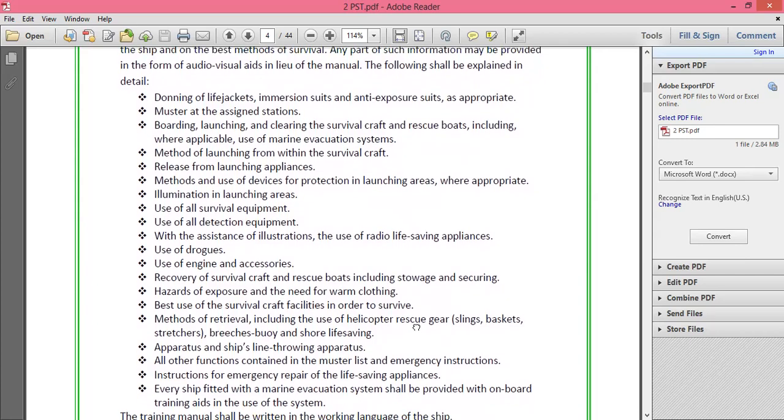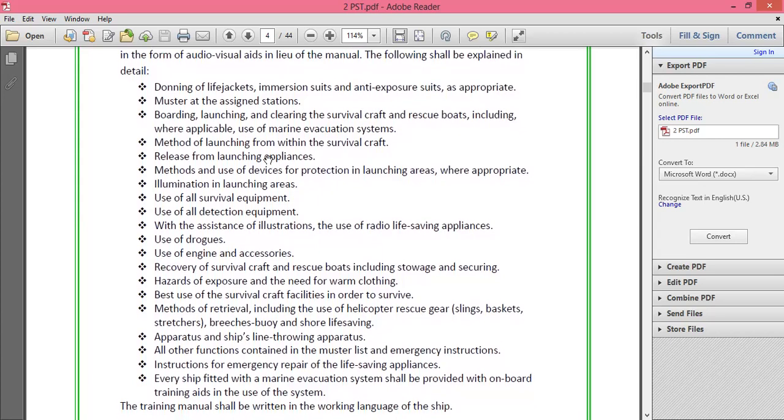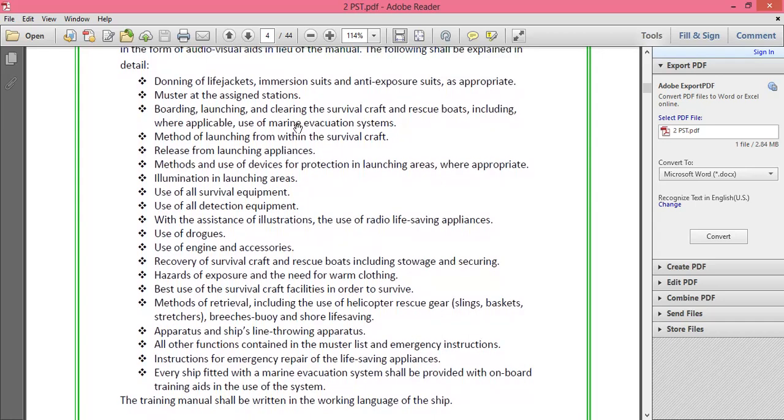The manual includes information about mustering at assigned stations, the boarding, launching, and clearing of survival craft and rescue boats, including where applicable the use of Marine Evacuation Systems. Marine Evacuation Systems are normally found on passenger ships — not cargo ships — because they are required to evacuate a large number of people in a short span of time. Cargo ships typically have only 20–25 people on board, so these systems are not required there.